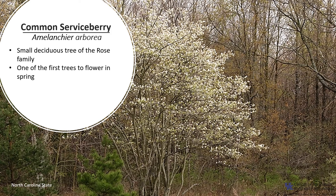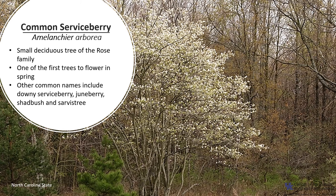This woodland tree is one of the first to flower in early spring, beaten only by witch hazel. These early flowers are important for pollinators, and since it blooms so early in the spring, it's especially showy because most other plants are bare. Other common names include Downy serviceberry, Juneberry, Shadbush, and Sarvis tree.